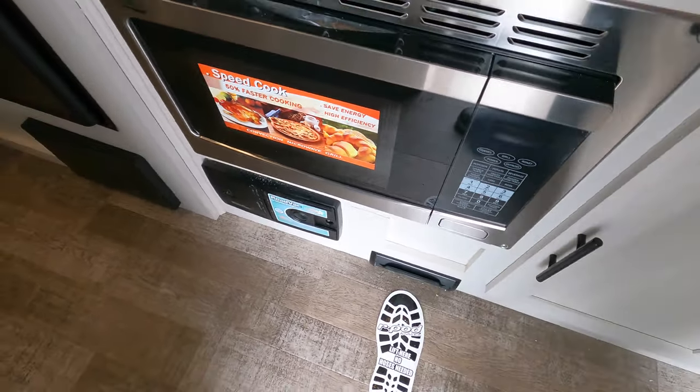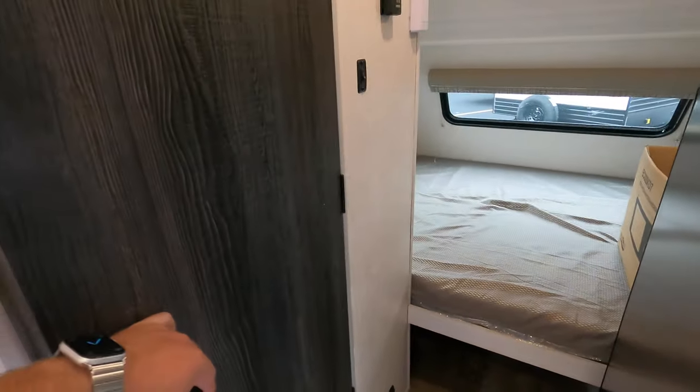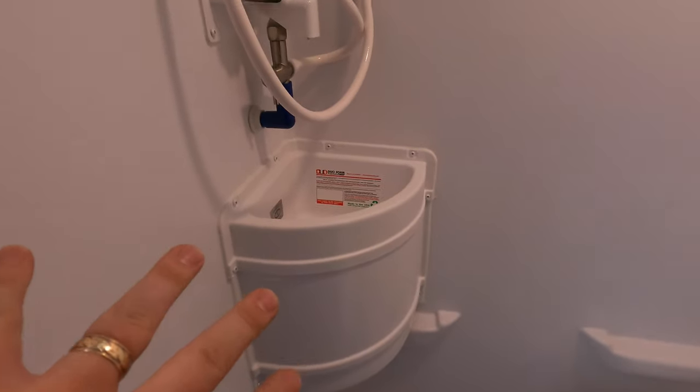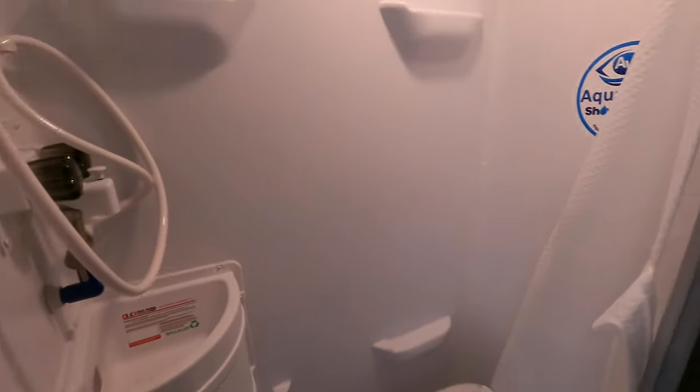The bathroom is a wet bath, which means your toilet and your shower are all in one, with a little sink in there as well. You do have a fan up top. It is a little smaller, but you do get everything all in one on a nice small trailer like this, which is really convenient.